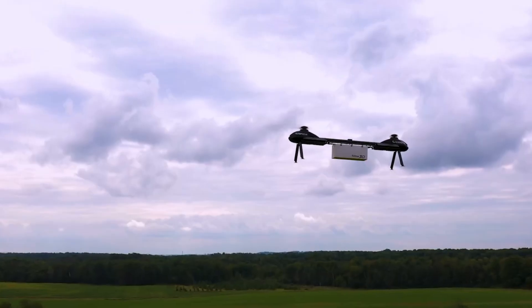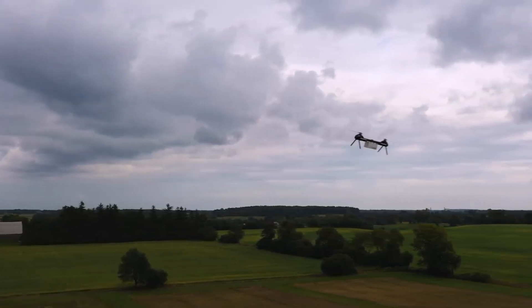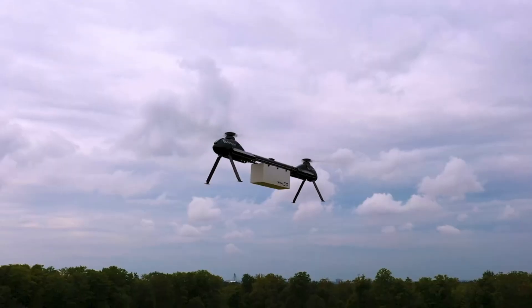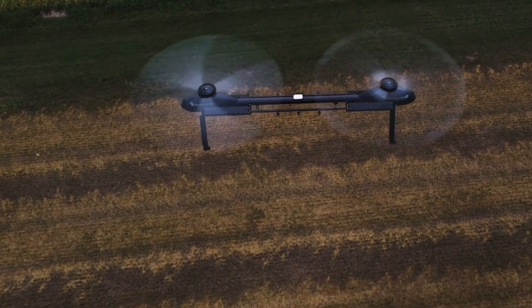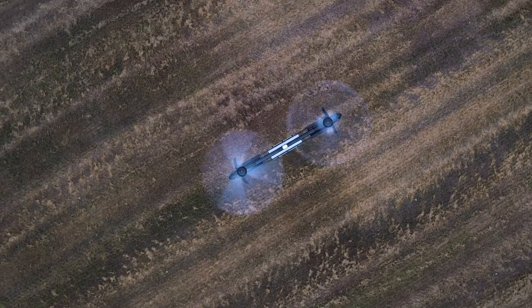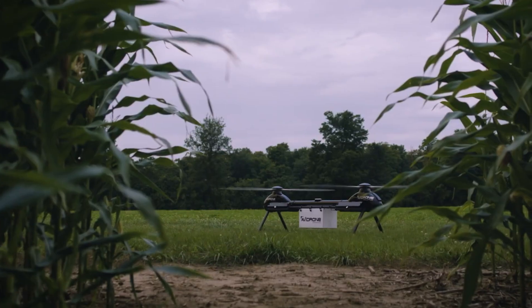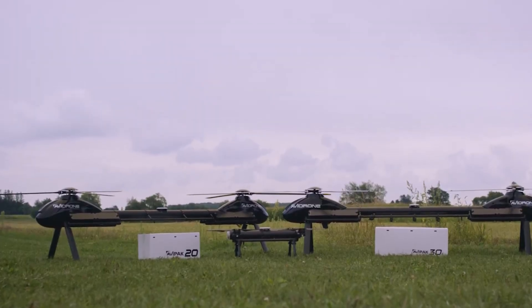This drone's low noise output makes it ideal for use in noise-sensitive environments, further broadening its range of applications. The 210-TL's modular design allows it to be disassembled into three sections for easy transport and rapid on-site assembly, ensuring quick deployment and adaptability in various scenarios. Whether it's for agriculture, industry, or logistics, the Avidrone 210-TL offers a reliable and versatile solution for modern cargo transportation needs.